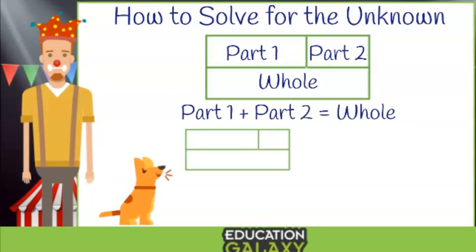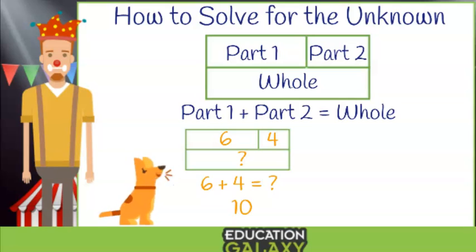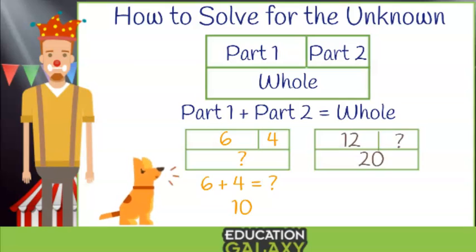Let's try some examples. If one part is six and the other part is four, what do you think the whole is? Yes! Because six plus four equals ten. Okay, here's a trickier one. If we know the whole is twenty, but we only know one part and it's twelve, what is the other part? Well, you are looking for twelve plus what equals twenty. It's eight!